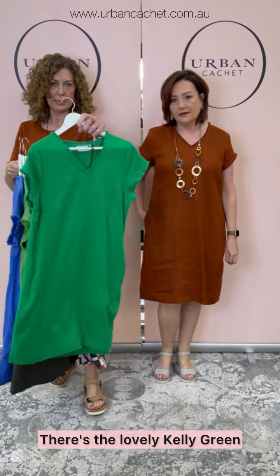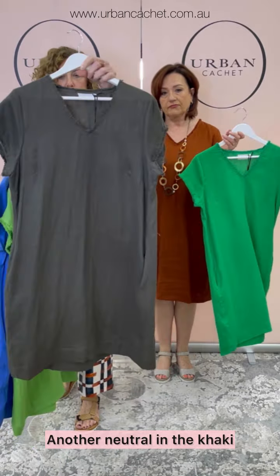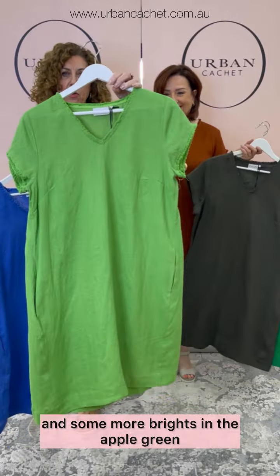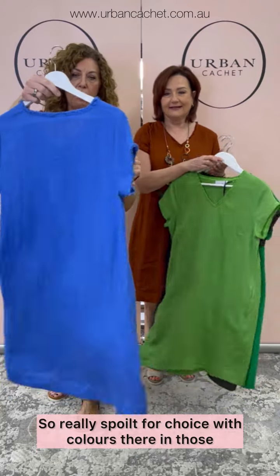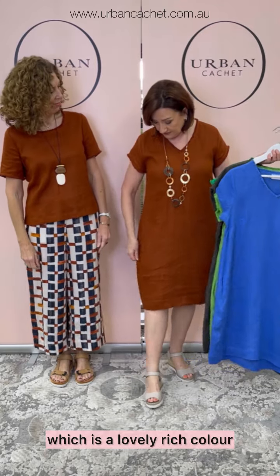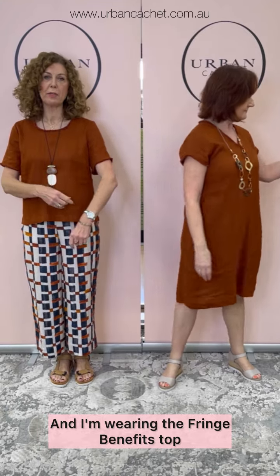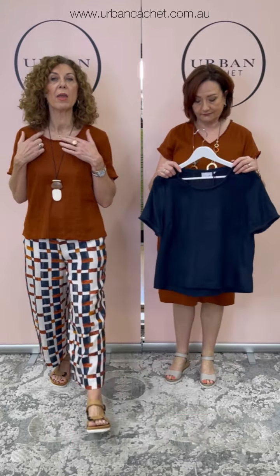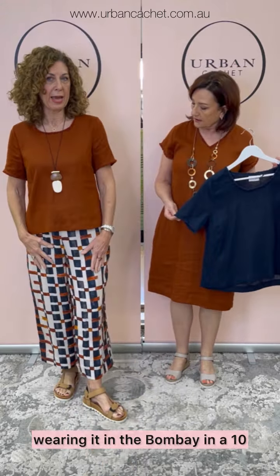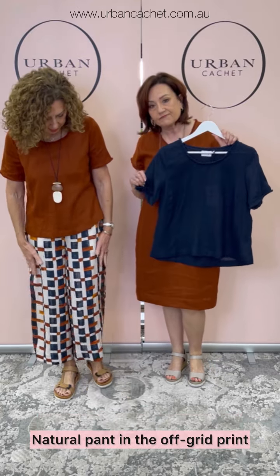There are some other gorgeous colours — the lovely Kelly green, which is a beautiful bright colour, another neutral in the khaki, and some more brights in the apple green and bold blue. So really spoilt for choice with colours there. I have the Bombay on, which is a lovely rich colour. And I'm wearing the Fringe Benefits Top — this one also has the fringing around the neckline and around the sleeve — wearing it in the Bombay in a 10. And I've popped it on with the It's Only Natural Pant in the Off Grid print.